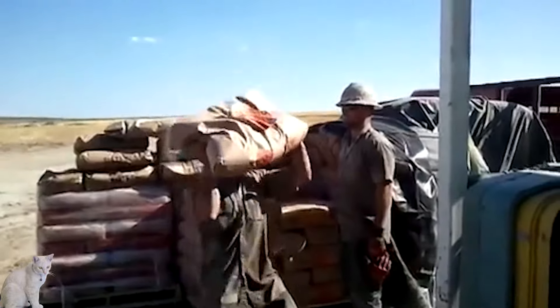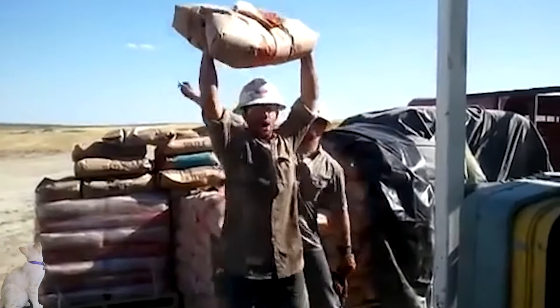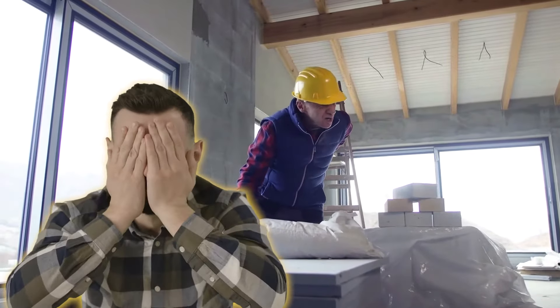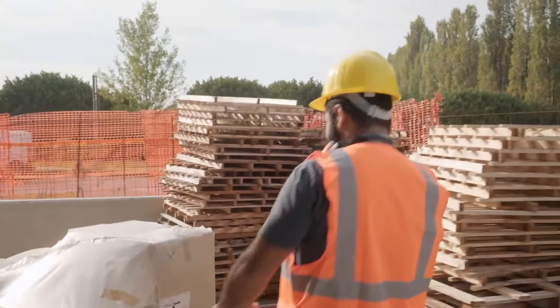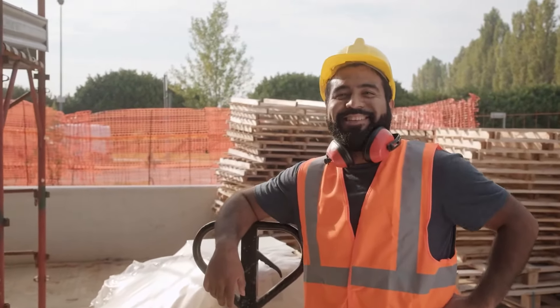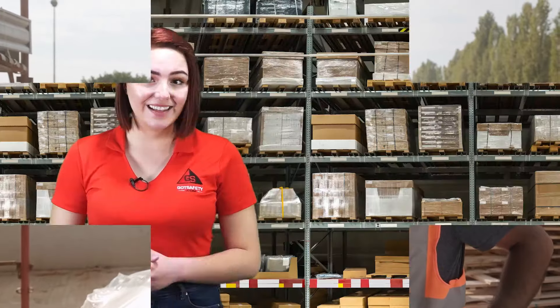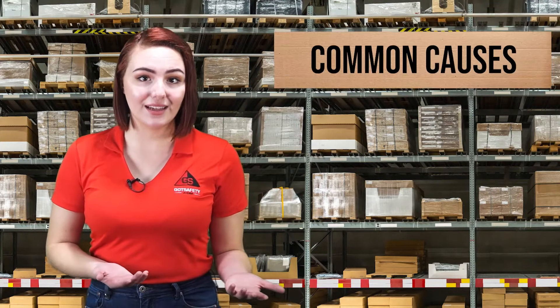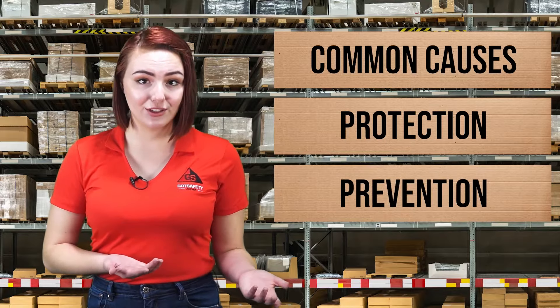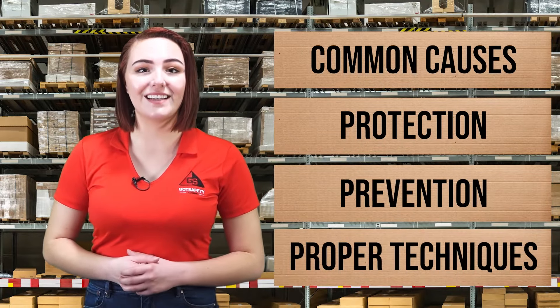Back injuries from lifting materials are one of the most common injuries in the workplace. And if you've ever had a back injury, you know that they're not fun. While it's impossible to completely eliminate the risk of a back injury in the workplace, there are ways to minimize your chances of suffering through one. In this lesson, we'll discuss common back injuries and their causes, back protection, injury prevention, and proper lifting techniques.